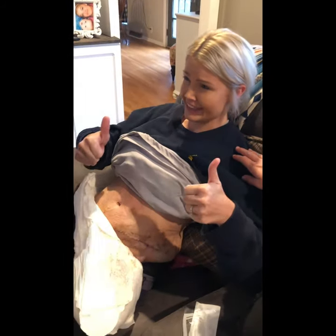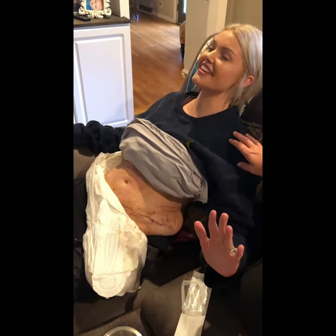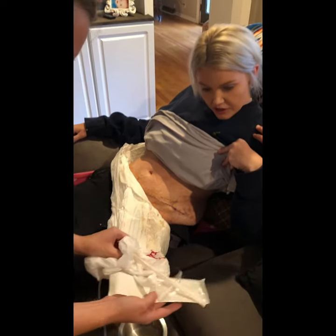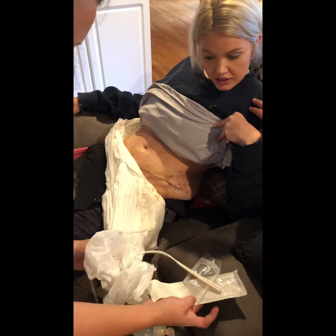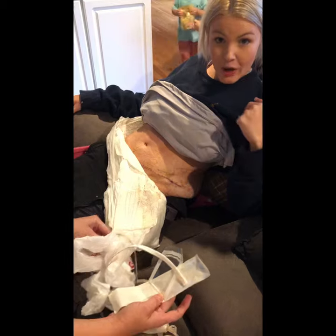I didn't pass out yet. As you can see, this is the tube that was across the lower part of your tummy. Wow. Yummy.